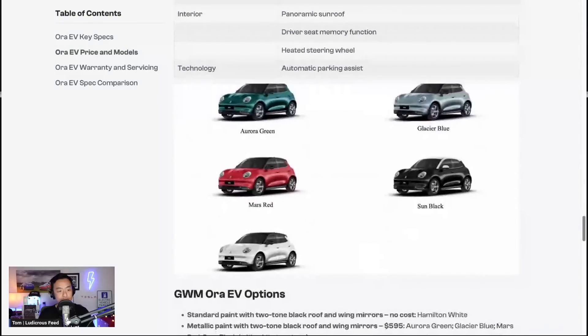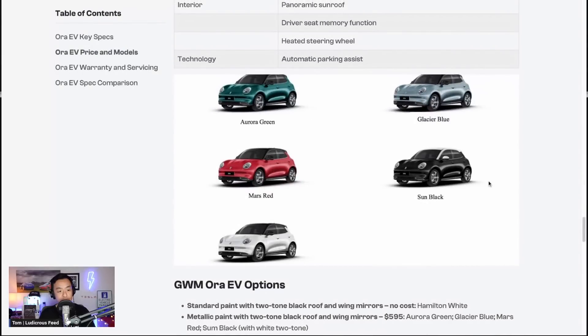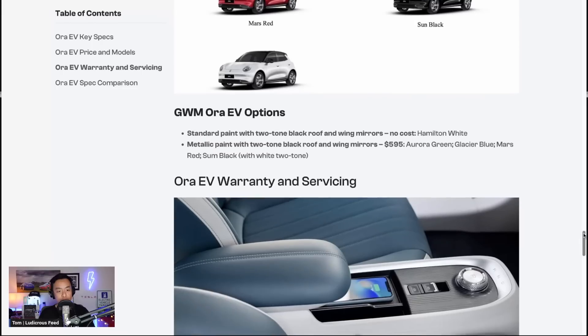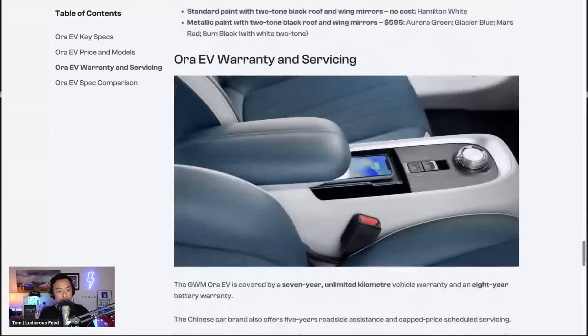Color choices range from green, blue, red, black, to white. Options include a two-tone black roof and wing mirrors at no cost, and metallic paint with two-tone black roof and wing mirrors for $595 — not too expensive. Inside you can see the wireless charging pad in the center console, which is very slim as expected for a small car, along with the gear selector offering park, reverse, neutral, and drive.